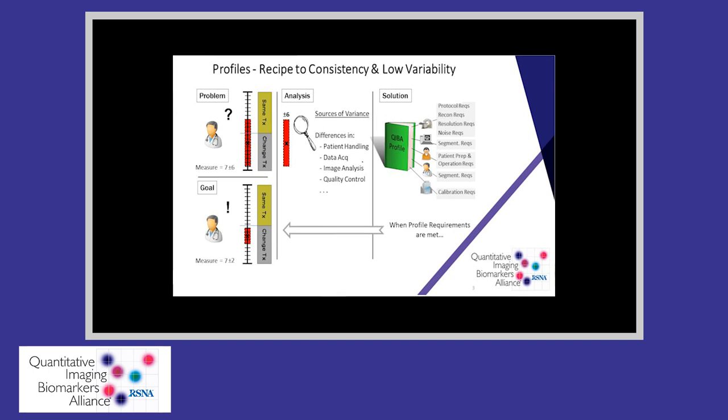Conforming to profiles for a specific quantitative imaging biomarker adds another level of confidence. Profiles specify acceptable levels of variance for each source — for example, patient handling, data acquisition, image analysis, and quality control.